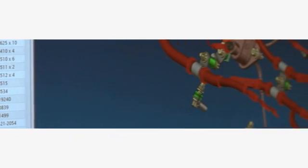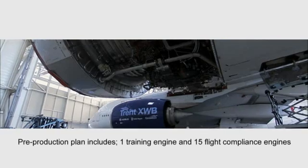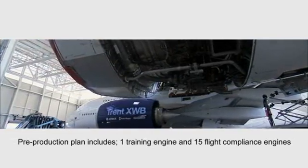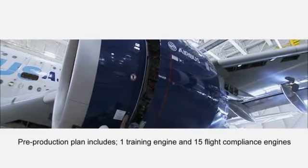When we take it into maturity and start manufacturing it, all of the items are good. With big production volumes of up to one a day, we need to be able to build these repeatably and reliably, and we are confident we can deliver the engine to customers at the right quality level at the right time.